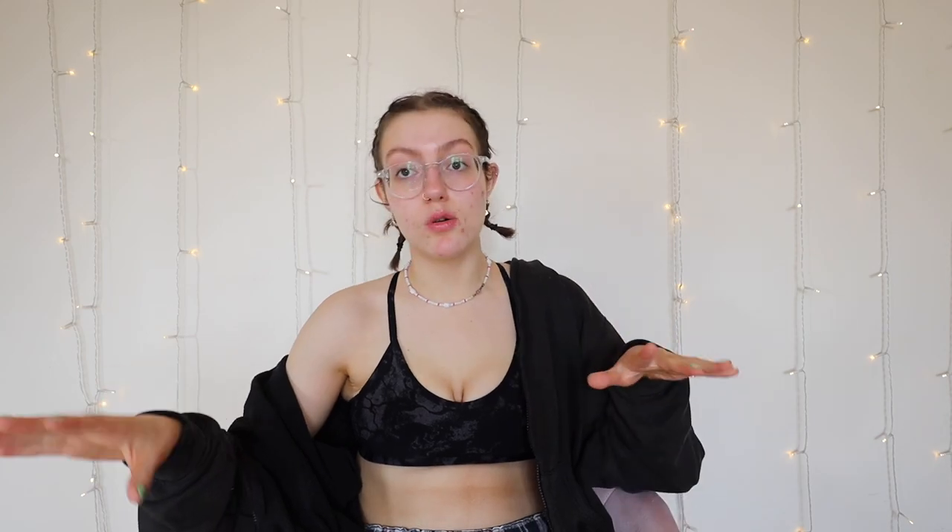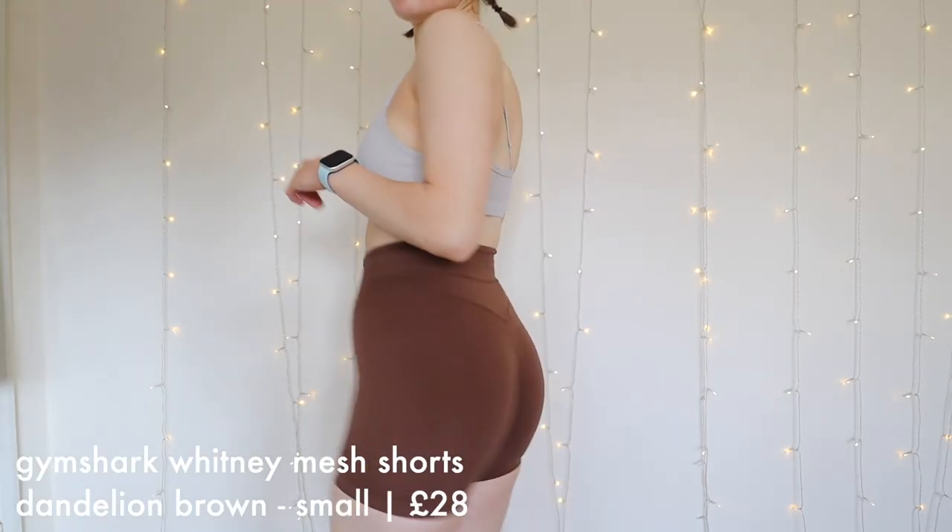I got the Gymshark Whitney Mesh Shorts in dandelion brown. The brown Whitney is by far the best Gymshark set I've ever owned in my life. Sadly my leggings and top were too big for me now so I sold them, and it's not in stock on the site, which makes me really sad. The brown set just made me feel some type of way — there's nothing quite like it. I'm waiting on Vinted to see it pop up and I will be purchasing ASAP. I got the shorts just because it's still dandelion brown, but if you haven't tried the Whitney shorts you absolutely should. I didn't keep any of them though.